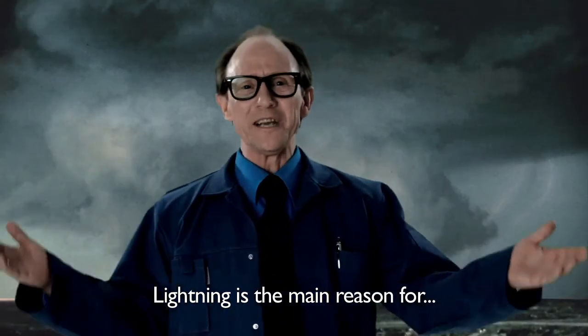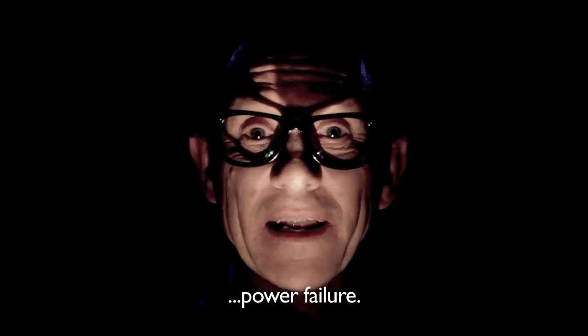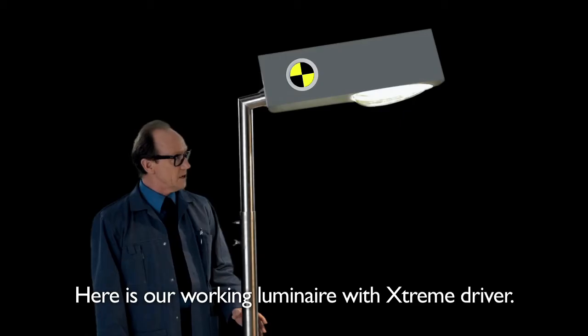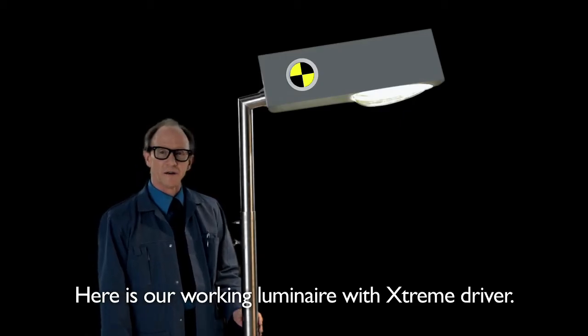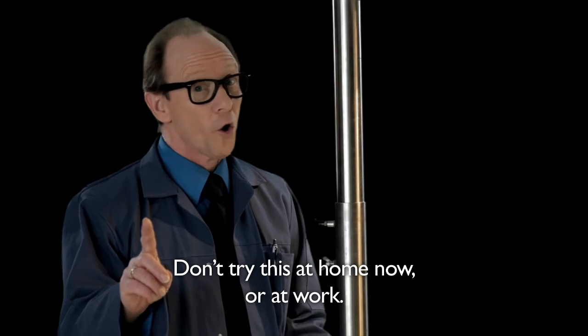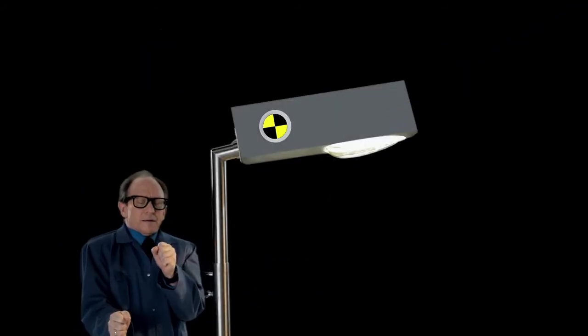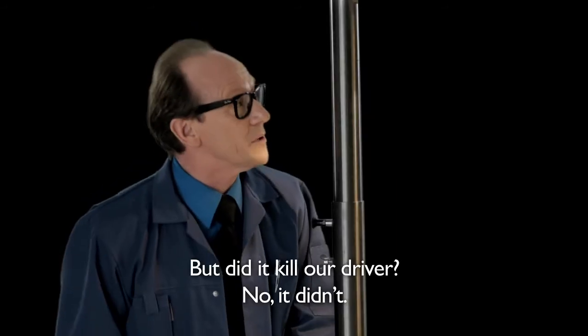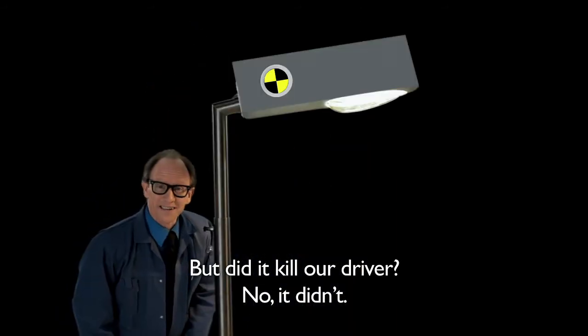Lightning is the main reason for power failure. But can our driver withstand a high voltage pulse? Here's our working luminaire with Xtreme driver. Don't try this at home — or at work. You nearly killed me. But did it kill our driver? No, it didn't.